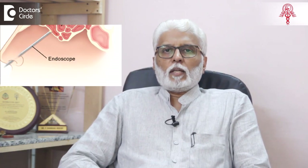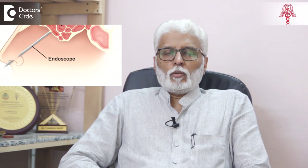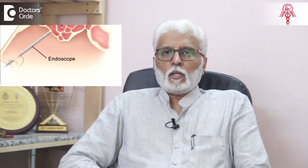Nasal endoscopy is an identification tool to make sure that we are able to see any pathology in the nasal cavity or the nasopharynx, which is not clinically visible to the naked eye. Due to the complexities and intricacies in the nose, it is not possible to see all structures.